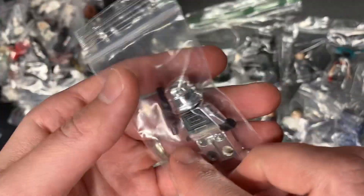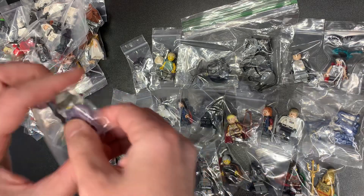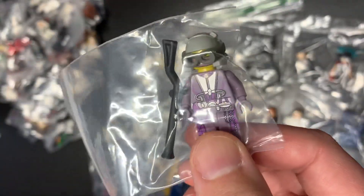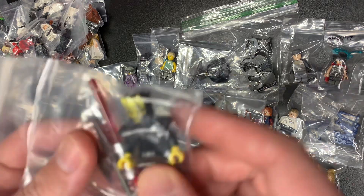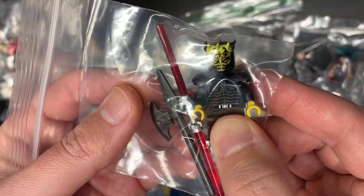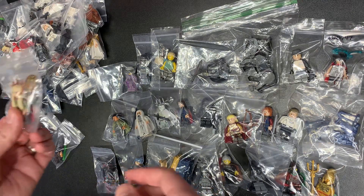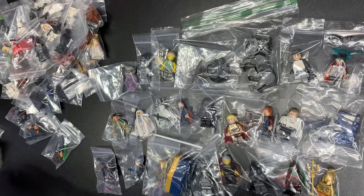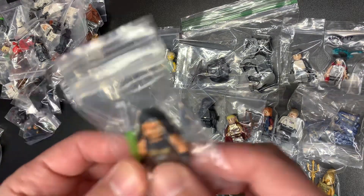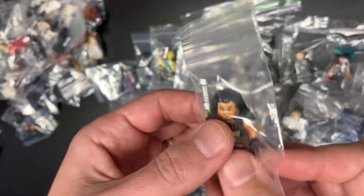We got a Silver Stormtrooper — or Chrome Stormtrooper — fantastic condition, ting. Ting. Zam Wessel — ting. Savage Opress with armor — I don't even want to put him in the ting pile, but he could go there. Thranduil — I don't remember how expensive he is, but I don't think he's super expensive. Quinlan Vos — I think this is the one from the Turbo Tank — ting.